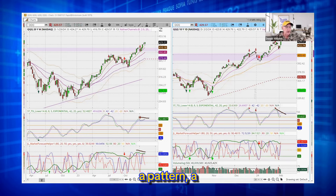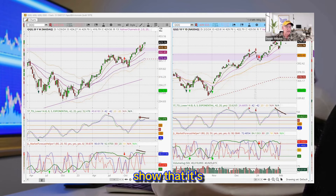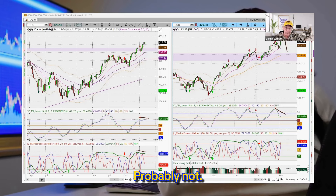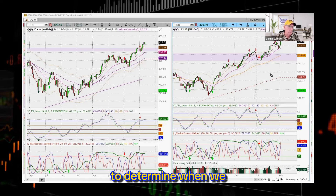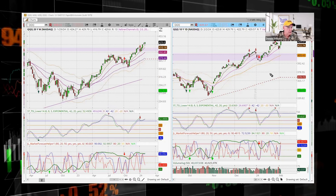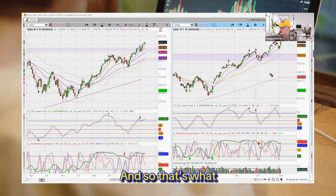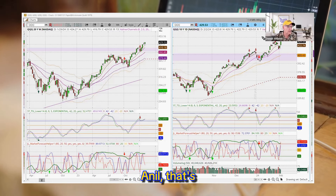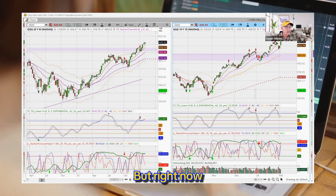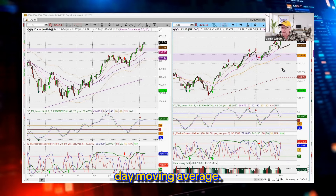We have to see a pattern — a candlestick reversal pattern or something like that — and it has to show that it's stalling out. Do we trade the first move down? Probably not. We're going to be talking about how to determine when we have a top that we can trade on this month's premium training session, because it's very important to know how to wait and be patient for trades in the proper direction. I like the Q's or TQQQ, but right now, maybe after a breakout, or you could trade it directly off a pullback off the 20-day moving average.